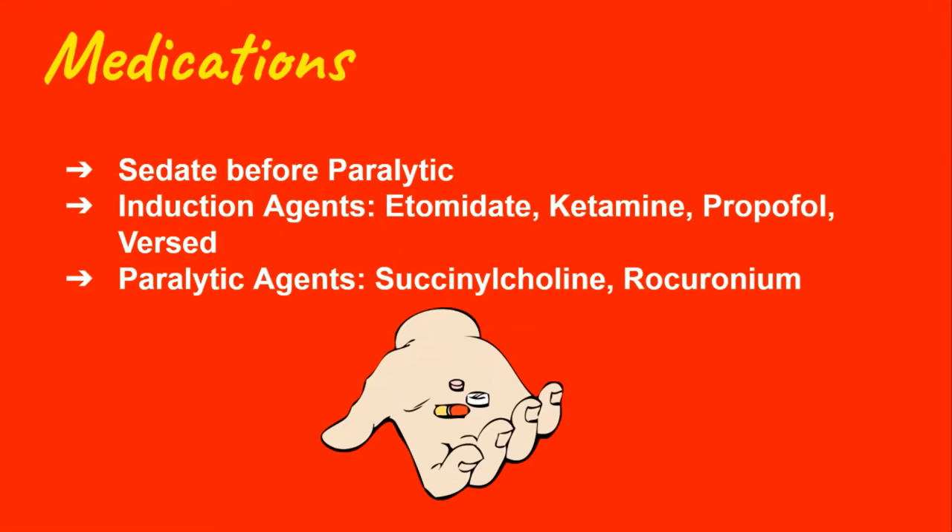The most common sedatives or induction agents are etomidate, ketamine, propofol, and versed, while the most common paralytic agents are succs and roc. Pretty much no one says the whole name out — you just say succs or roc.